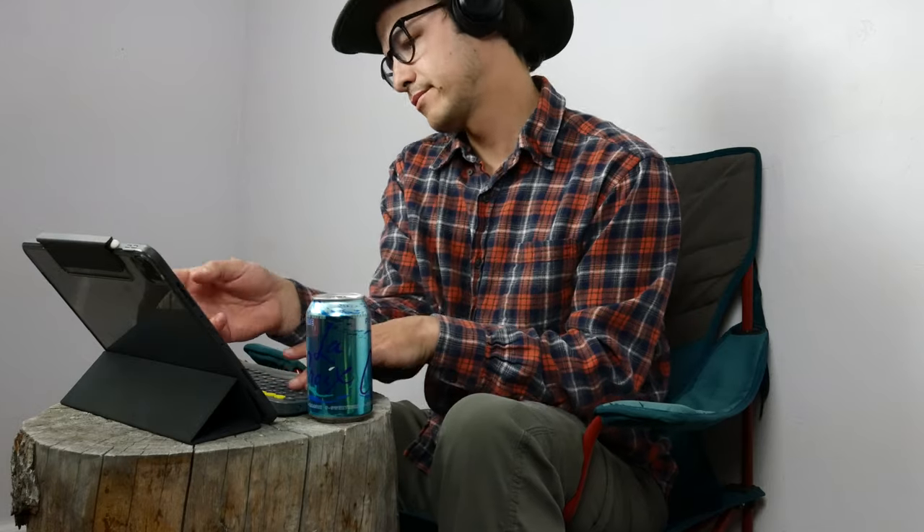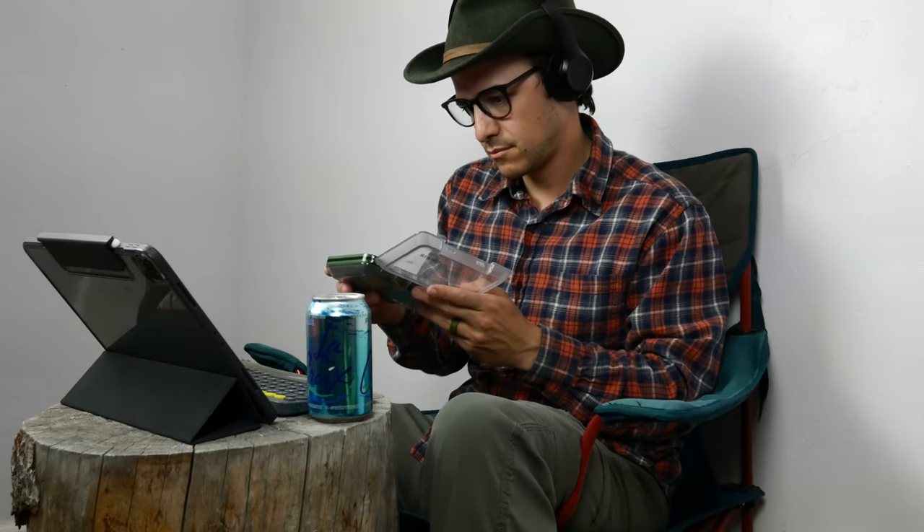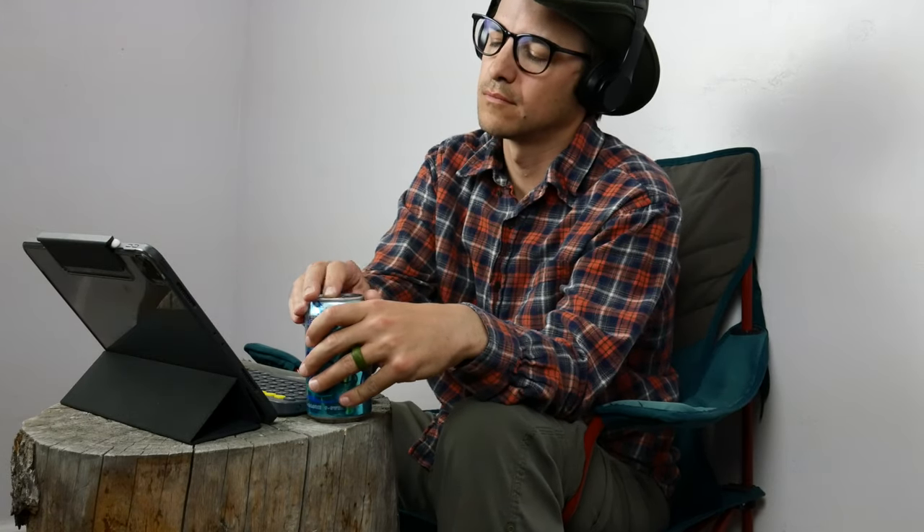Anytime I'm heading out to the river, I like to start off with a little fishing report research and find out what flies I'm going to be trying out. This is a great practice when you have a large variety of flies and you need to narrow down your choices, but this is not a problem I currently have. Rather than giving up or waiting until the shop opened, I decided to make it my quest to catch a fish with the gear and flies I have.